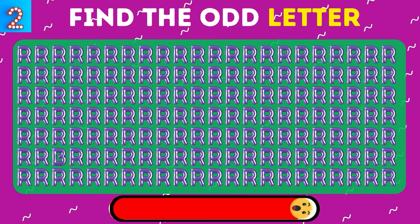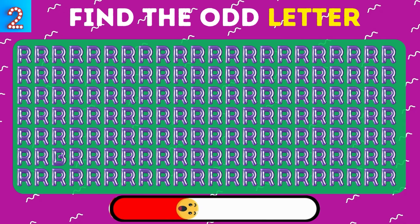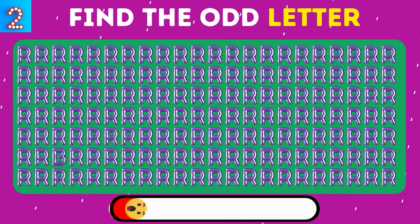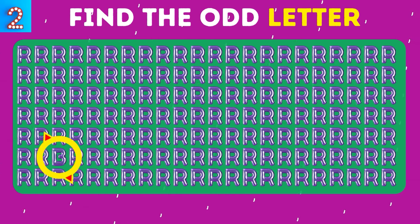Can you find the odd letter out in the sea of sameness? It's the letter B standing out from the crowd.